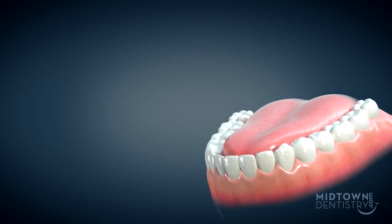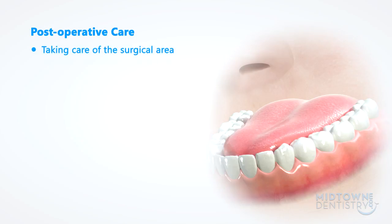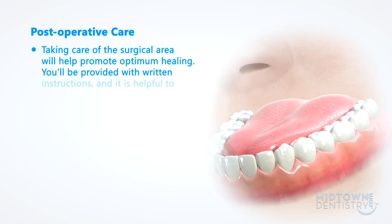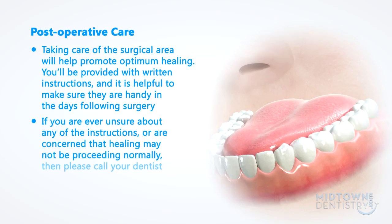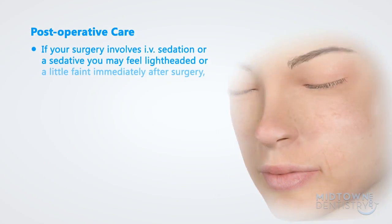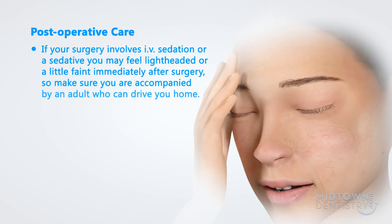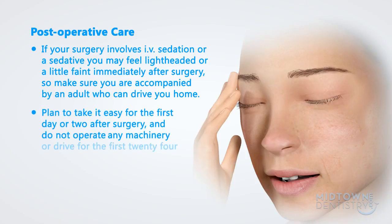Recovery after oral surgery can be improved by following the post-operative care instructions given to you. Taking care of the surgical area will help promote optimum healing. You'll be provided with written instructions, and it is helpful to make sure they are handy in the days following surgery. If you are ever unsure about any of the instructions or concerned that healing may not be proceeding normally, please call your dentist. If your surgery involves IV sedation or a sedative, you may feel lightheaded or a little faint immediately after surgery, so make sure you are accompanied by an adult who can drive you home. Plan to take it easy for the first day or two after surgery, and do not operate any machinery or drive for the first 24 hours.